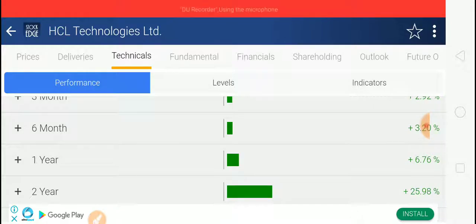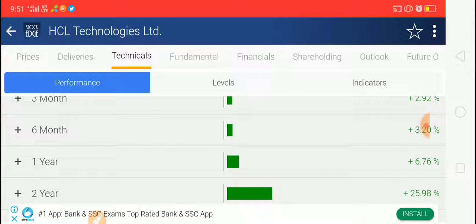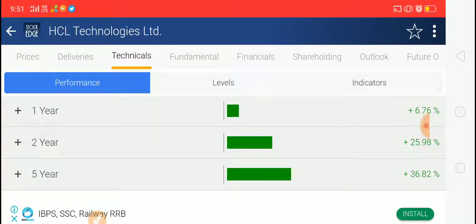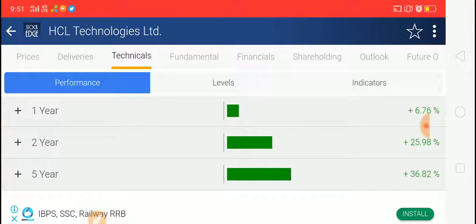One month 9.11 percent returns, three months 2.92 percent, six months 3.2 percent, one year 6.76 percent, two years 25.98 percent, and five years 36.82 percent returns. The stock has not given any negative returns in this five-year period and is always in a positive trend.